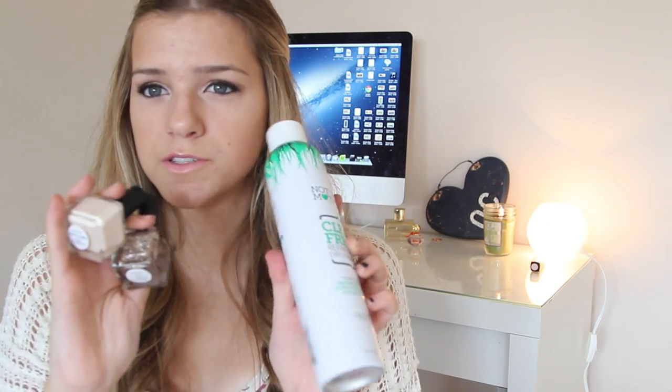Then they got me these nail polishes. I'm assuming this is all from Urban Outfitters because these are the Urban Outfitters nail polishes. There's a cream color and a gold with kind of a lilac, and I think they're going to look so good together.